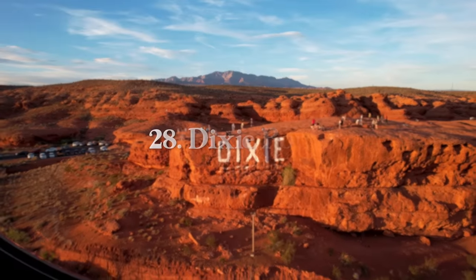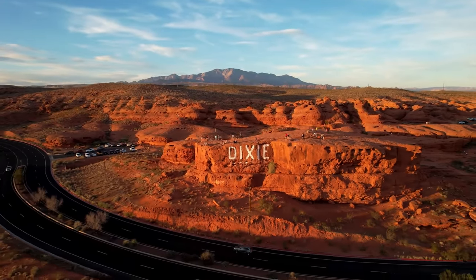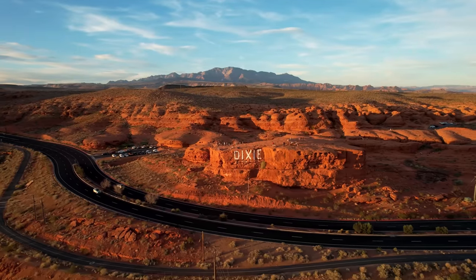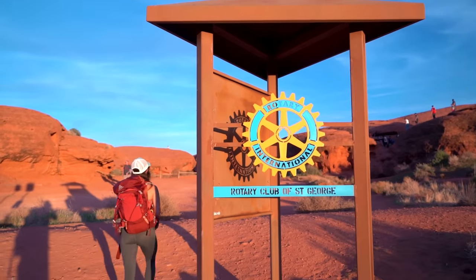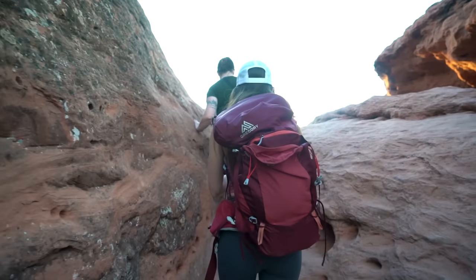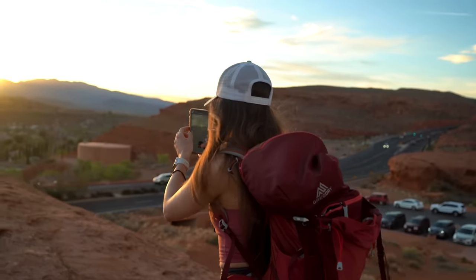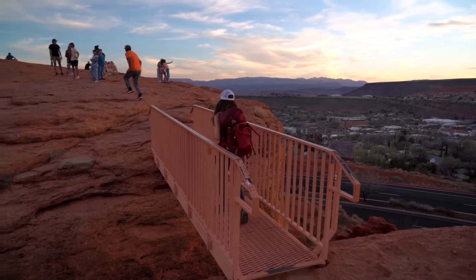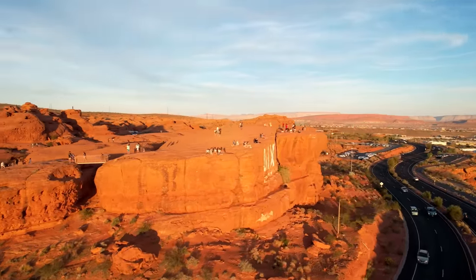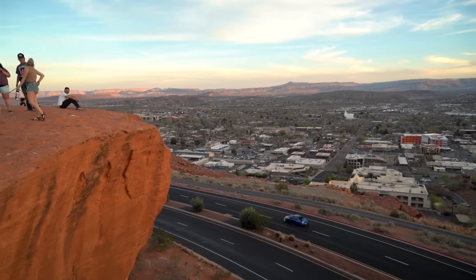At number 28, we have Dixie Rock on the north side of St. George. It's a really cool hangout spot that takes little effort to get to — one time it was just a 2-minute drive from our hotel. It overlooks all of St. George and is a great place for sunset, a picnic, hiking, and rock climbing. There's a cool steel bridge connecting some of the rocks, fun scrambling that's not too dangerous, and it's really just a big playground great for people of all ages.